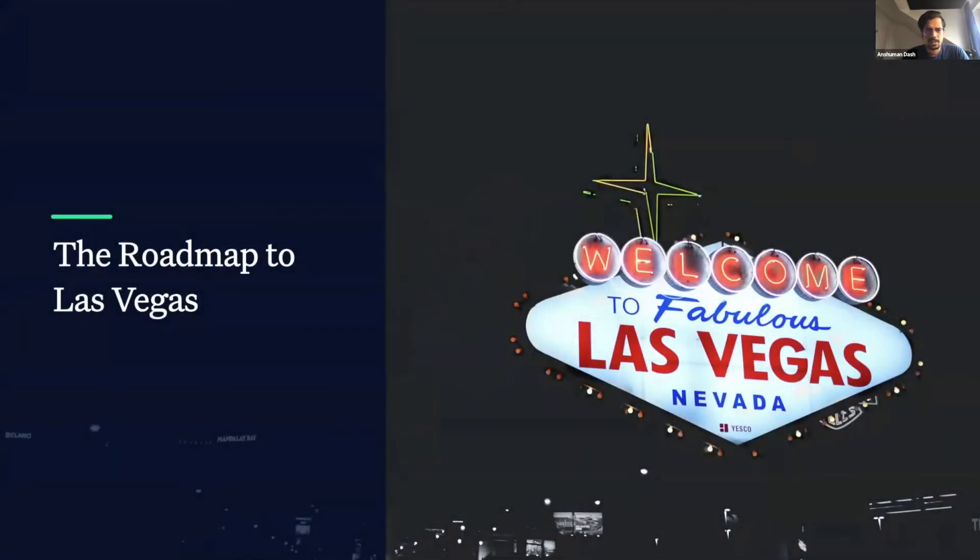We called the project the Roadmap to Las Vegas. Within a span of six months, we were able to put together a new team, kick off the project, come up with designs, develop a fully functional app, conduct usability tests, run a successful marketing campaign, and have a successful launch.